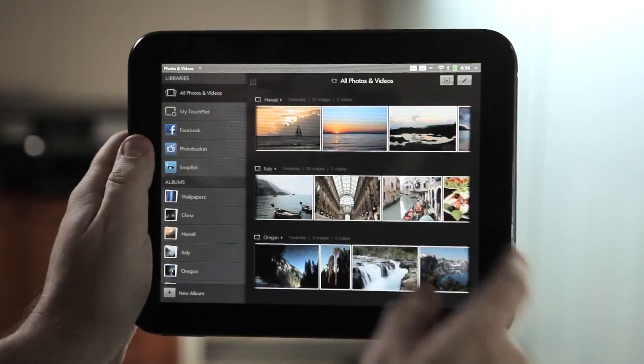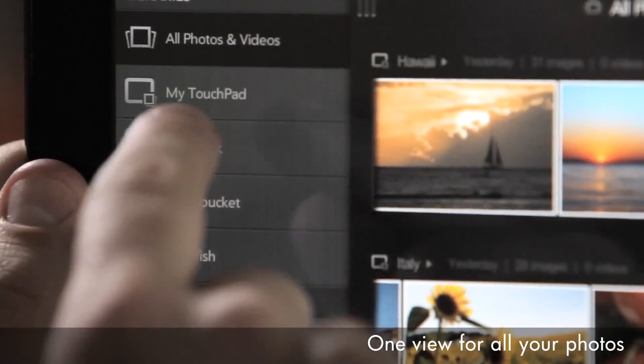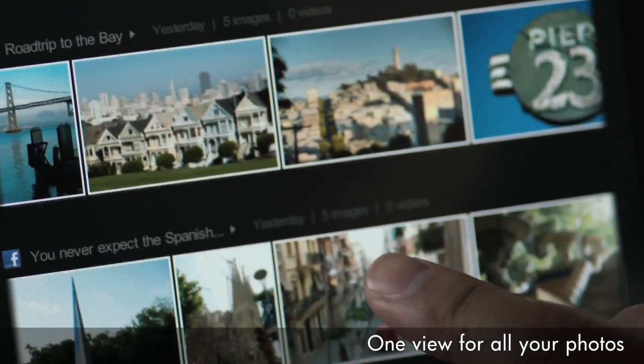We've also added Synergy to our photo app, so Touchpad pulls in all your photos from across Facebook, Snapfish, and PhotoBucket.